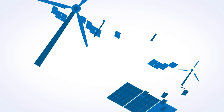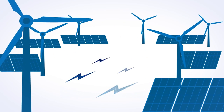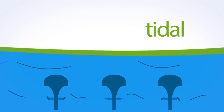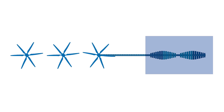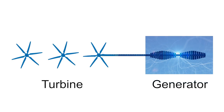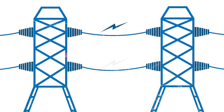Renewable energy harnesses energy from natural sources so that you don't need to burn any fuel to create the electricity they produce. Both wind and tidal energy generation use the same principle as conventional energy generation. A turbine spins a generator which in turn generates electricity. But the difference is what makes the turbine spin.